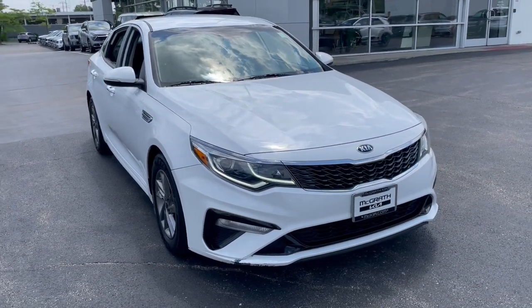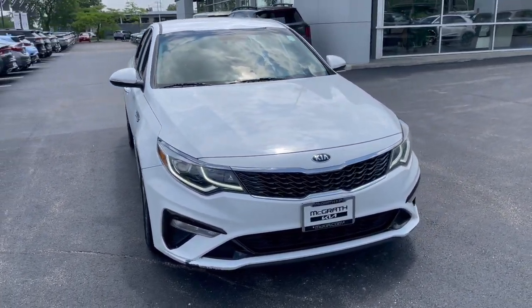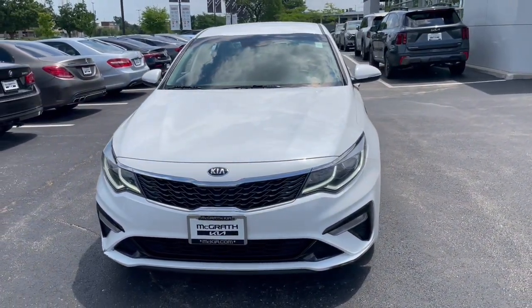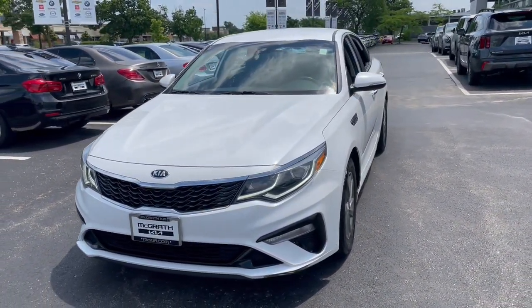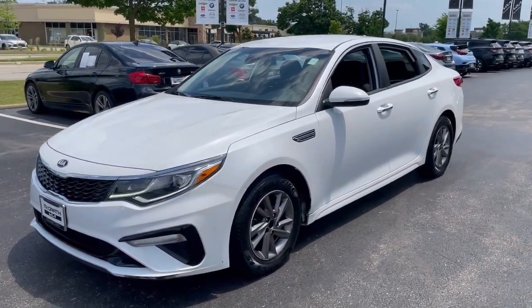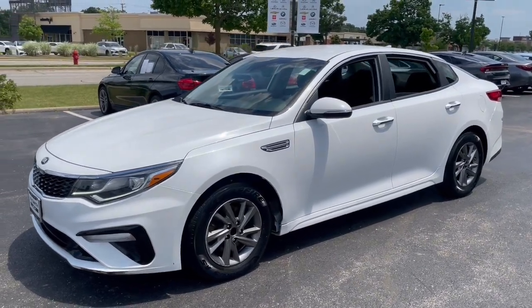Can you see yourself in the 2020 Kia Optima? This vehicle is an outstanding buy, with fewer than 80,000 miles on the odometer. Here's a stylish and capable Kia Optima, the midsize, family-friendly sedan that prioritizes safety and passenger comfort.